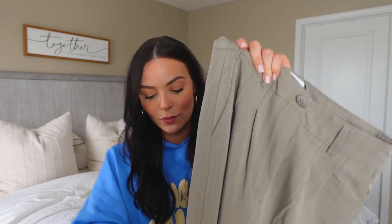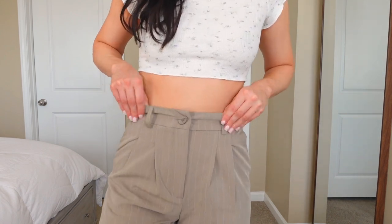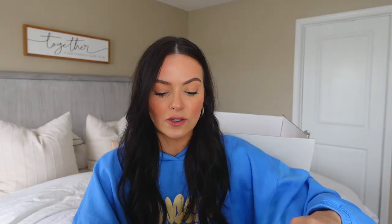If you guys have watched a Princess Polly haul I'm sure you've heard of the Archer Pants. I already have them in slate gray but I decided to pick them up in this pretty tan color for spring. It has white pinstripes and I imagined this with a white crop top, chunky white sneakers, and gold jewelry. The really nice thing about the Archer Pants is you can dress them up or dress them down — wear them as dress pants with heels for business professional or casual with sneakers for an everyday street style look. I got mine in US size 4 and they fit perfectly. I really recommend trying them.